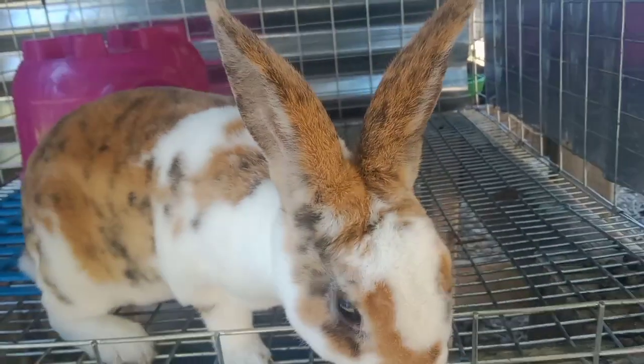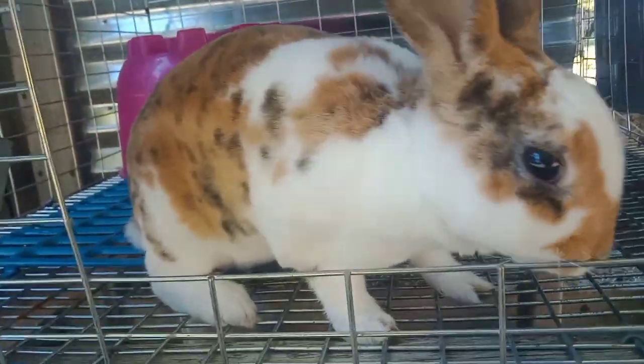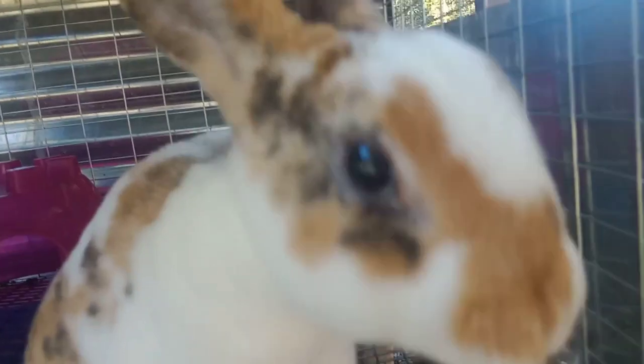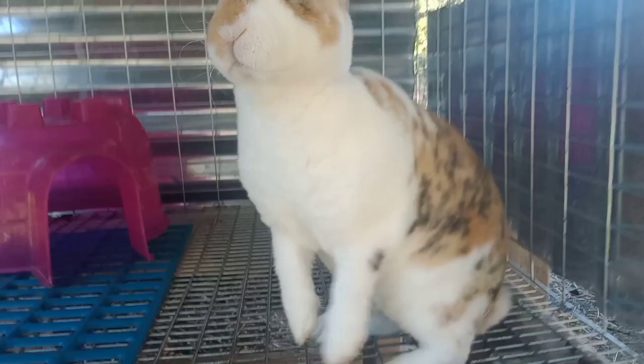Today I got a special little buddy I want y'all to meet, so smash that like button for him. His name is Pumpkin — he's super cute, he's adorable. Here he is: this is Pumpkin, my brand new mini rex male bunny. He's doing amazing, really pretty with his orange, white, and black calico coloring. He's super adorable, super curious, and I love him so much.